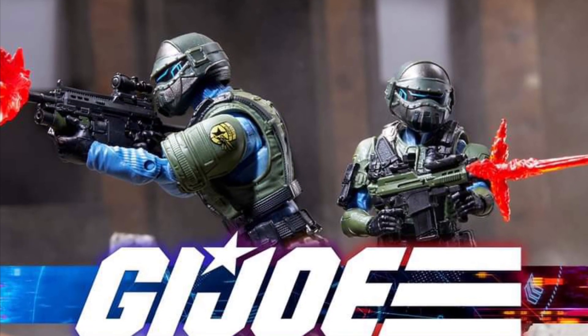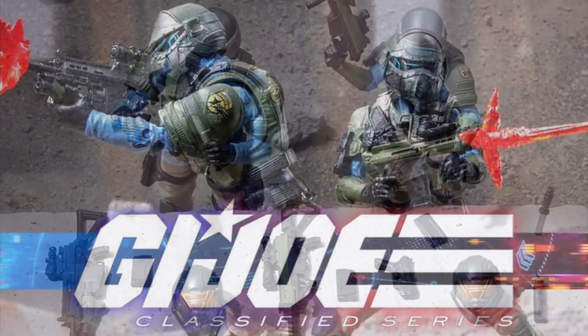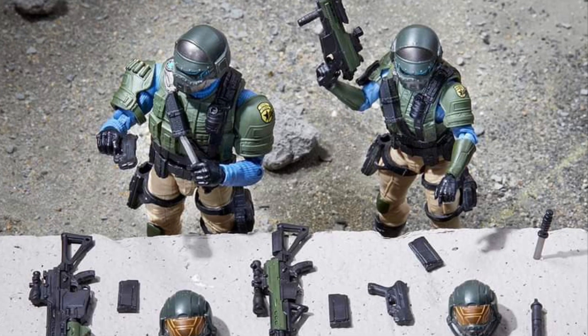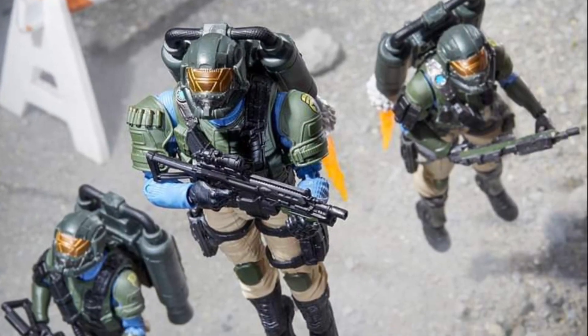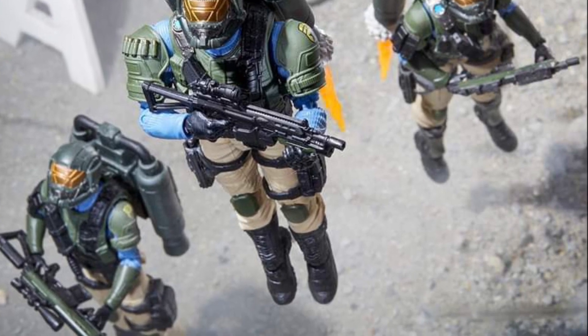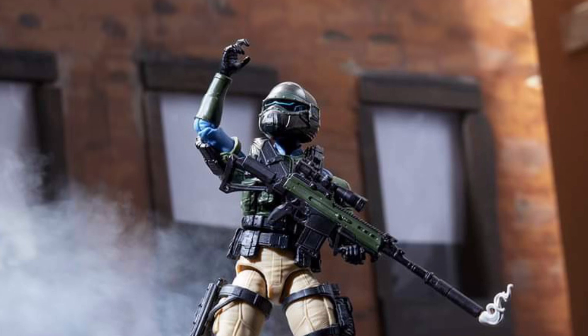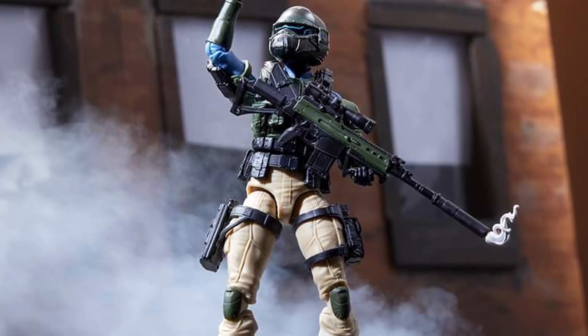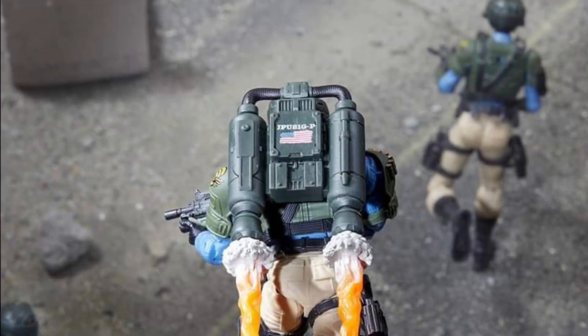Next, we have the Steel Corps. These guys kind of remind me of like the Mandalorians of G.I. Joe — they've got the jetpacks, flying, armored. So this is definitely catered to the Army Builder. If you're doing Army Building, I know a lot of you do cool Classified photography and all that — this is obviously something you want to pick up as well. Check it out now on Hasbro Pulse Facebook. July 24th, pre-orders will go up for these ones.